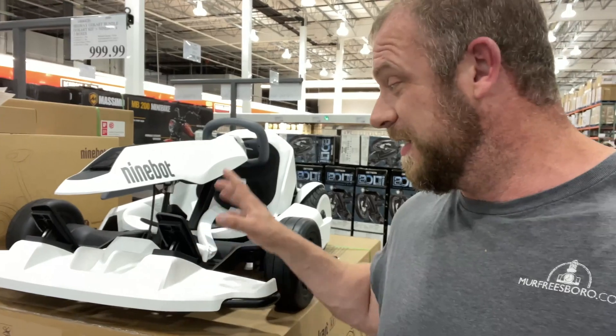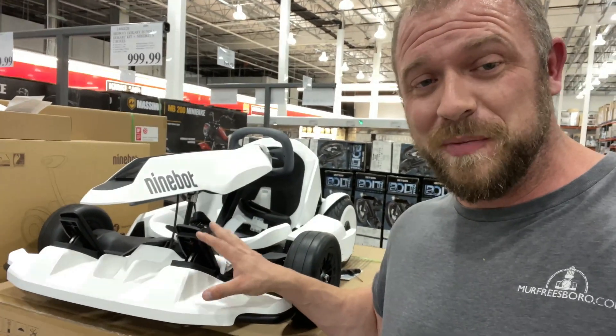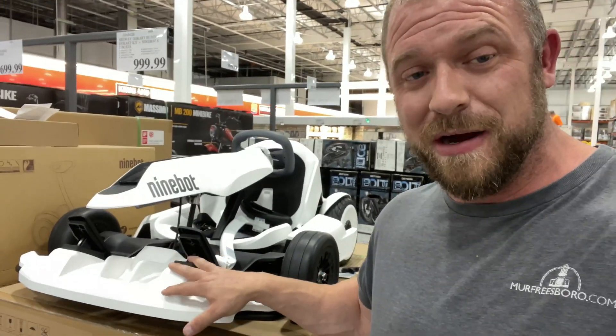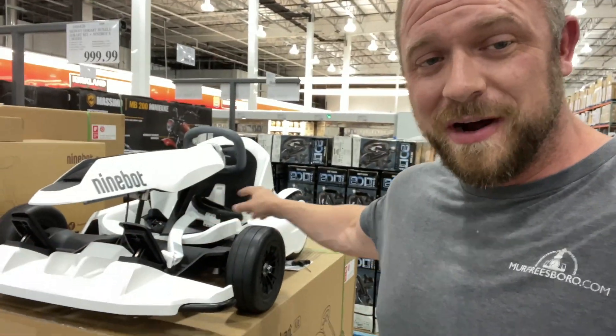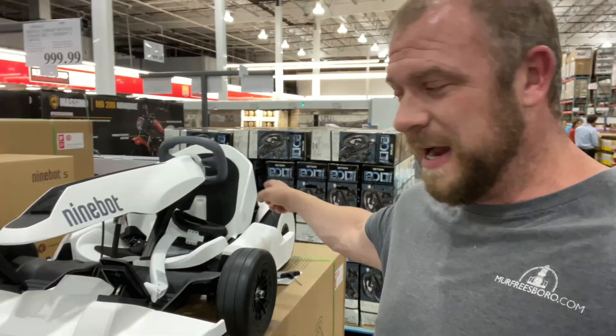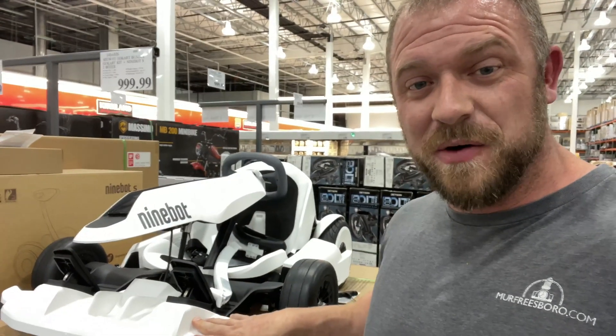One thing I've got to point out real fast — if y'all haven't seen these, they're all over YouTube with people having a blast. It's a Segway go-kart. I think they go up to like 15 or 20 miles an hour. This thing extends out — it's a little go-kart run by a Segway right there on the back. And they have them here at Costco. Come get one.